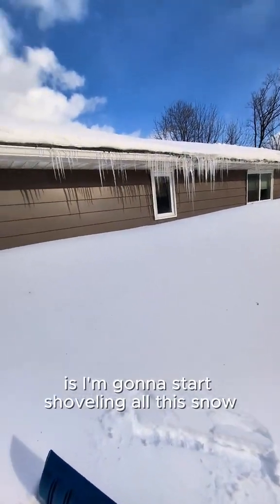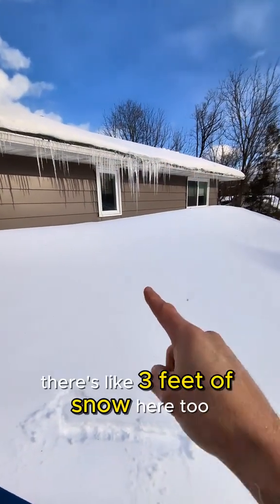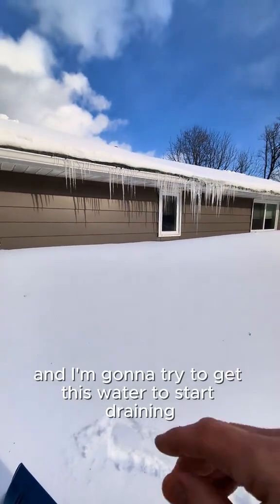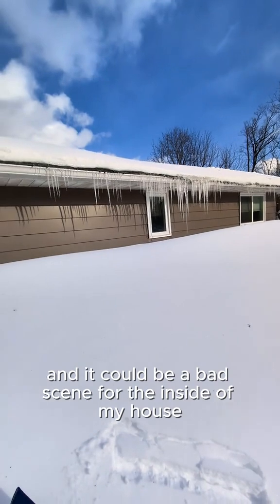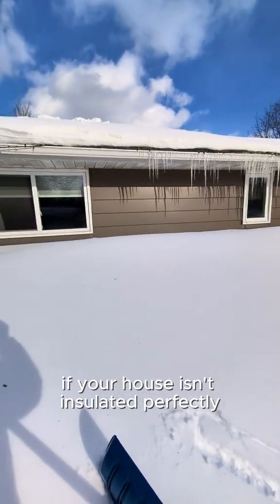What I'm going to do now is start shoveling all this snow to free up my roof — there's like three feet of snow here. I'm going to shovel it all and try to get this water to start draining out, because otherwise we get ice damming and it could be a bad scene for the inside of my house.